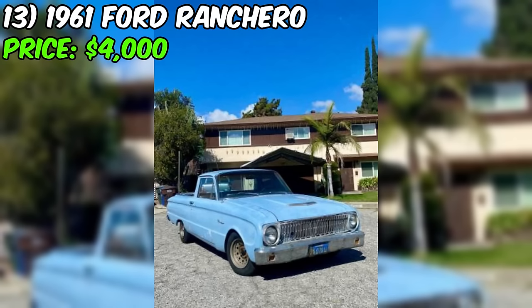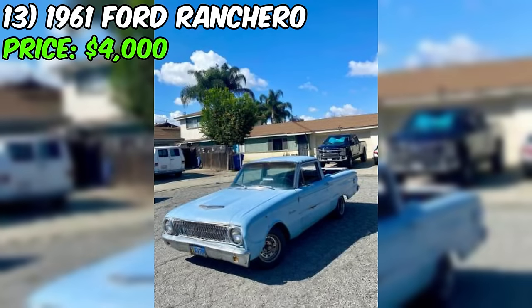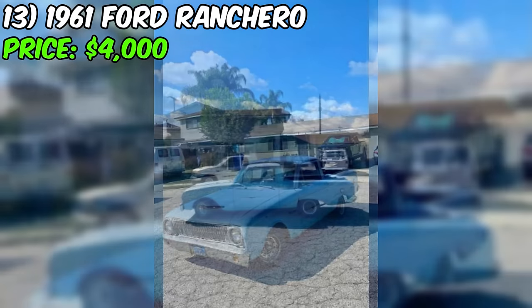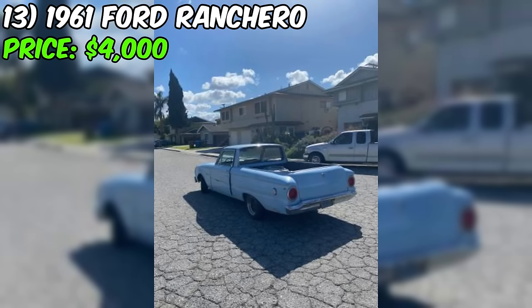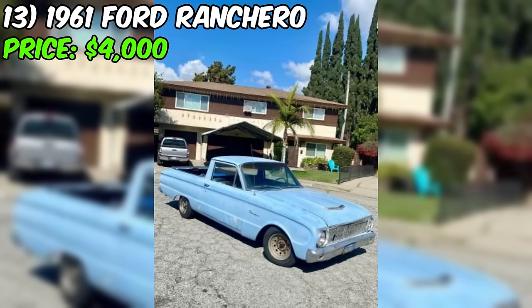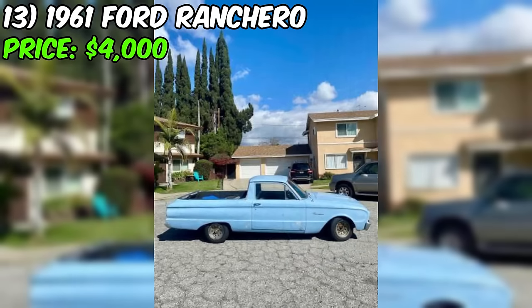It's crucial to be straightforward — according to the seller, this Ford Ranchero is a project car. While it runs and drives, it requires attention to unleash its full potential. The odometer may have rolled over, but that doesn't diminish the charm this classic pickup holds. On the positive side, the Ranchero comes with new tires, a new battery, and a new starter, promising a fresh start for its next owner.